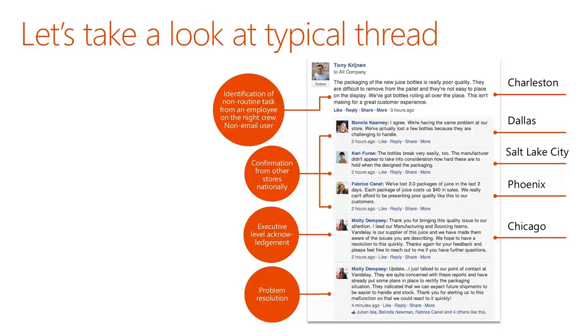Let's take a look at how Yammer is used at different customer organizations to achieve these benefits. In this example, Tony has spotted a problem with the juice bottles that his company is using, and he's based in the Charleston location. Because he shares this problem out on Yammer, and that information is discoverable to people across the organization in different geographies and departments, his colleagues who have the same role in Dallas, Salt Lake City, and Phoenix all chime in quickly and say they're having the same problem.